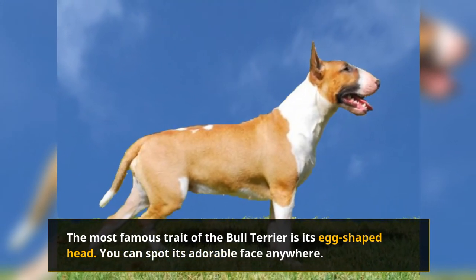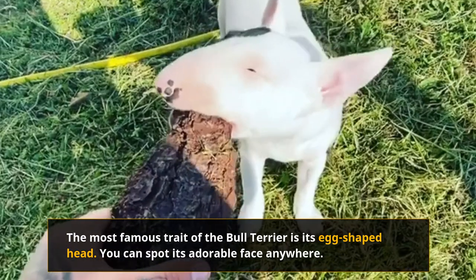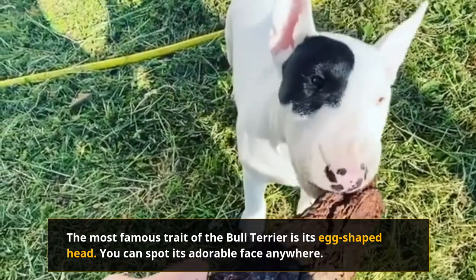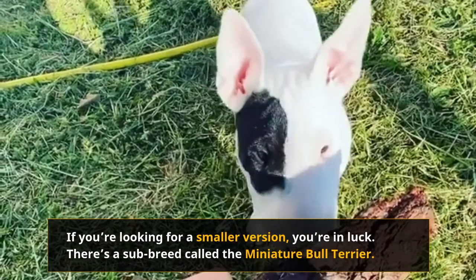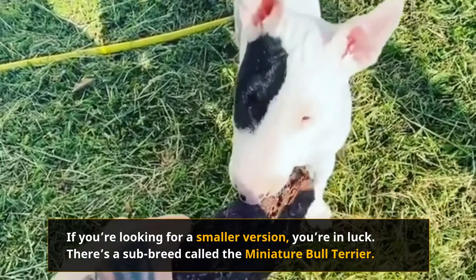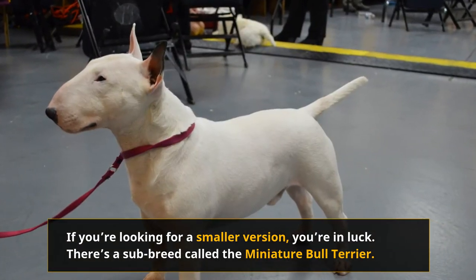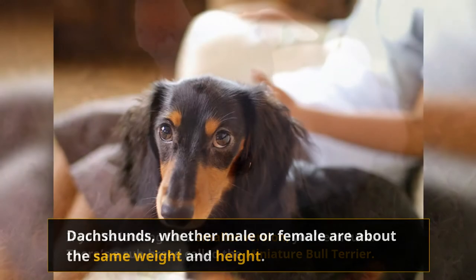The most famous trait of the Bull Terrier is its egg-shaped head — you can spot its adorable face anywhere. A typical male Bull Terrier weighs about 55 to 65 pounds, while females can be about 45 to 55. Both males and females are usually about 20 inches tall. If you're looking for a smaller version, there's a sub-breed called the Miniature Bull Terrier. These little eggs only grow up to 10 to 13 inches high and weigh about 25 to 33 pounds. All in all, the Bull Terrier is a muscle-packed, medium-sized dog.